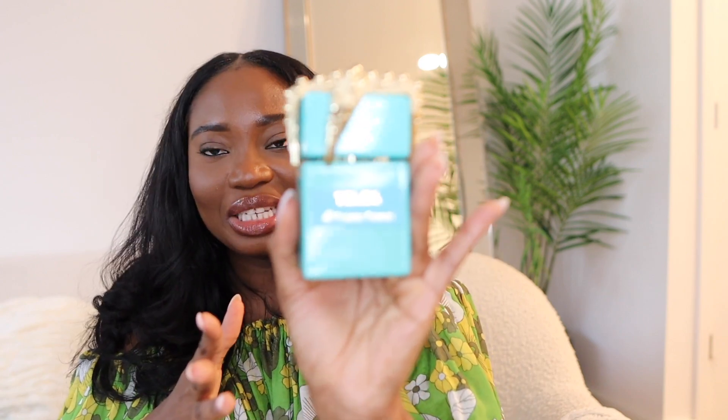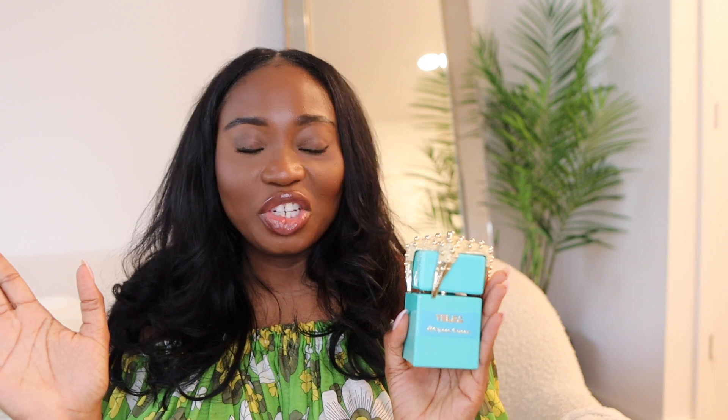In terms of price point, it retails for $650 USD. Yes, that's quite pricey — I don't know how to say it any other way. $650 is a lot of money. I got 20% off, which brought it down to around $520, but even at that price I still felt it was a lot.